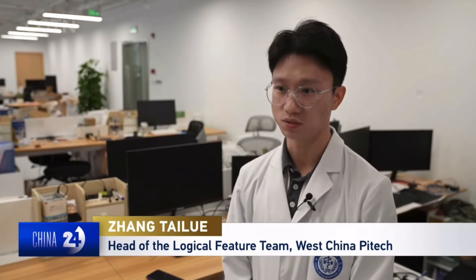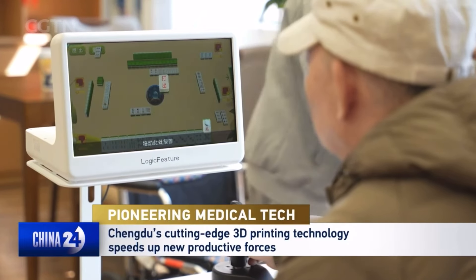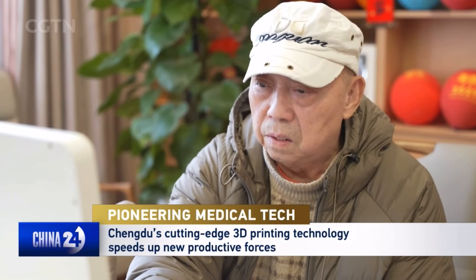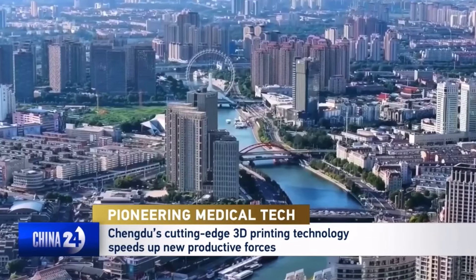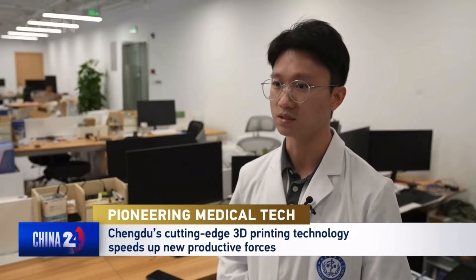The scenarios currently targeted are communities and homes. With the equipment offered to communities, the elderly can simply go downstairs and spend a few minutes completing these exercises. It's an important example of the new quality productive forces, as it allows more people to enjoy a better experience at a lower cost.